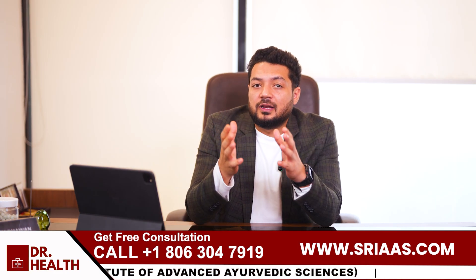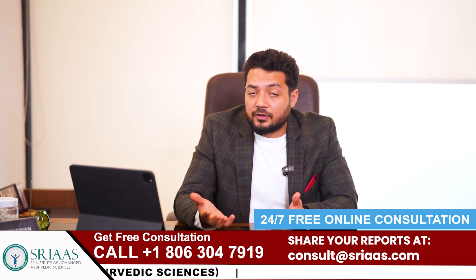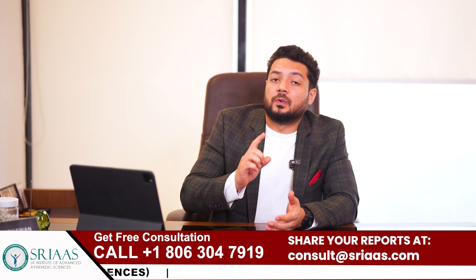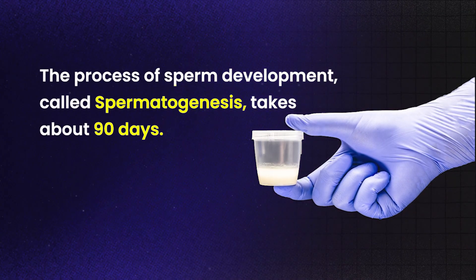Now, I know many people feel impatient. They want results fast, maybe within a few days or weeks. But let me tell you, it does not happen overnight. The body needs time to heal and respond. The process of sperm development, called spermatogenesis, takes about 90 days.